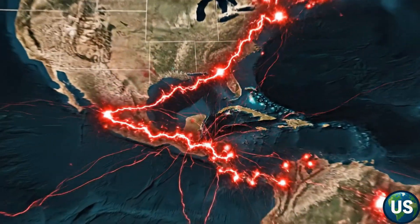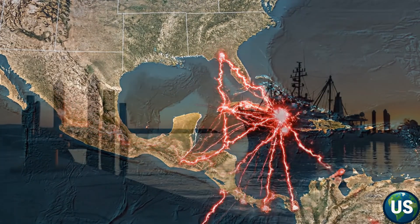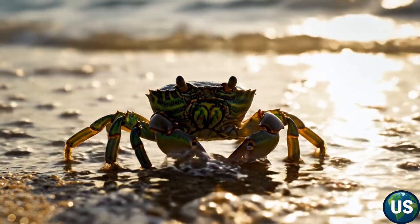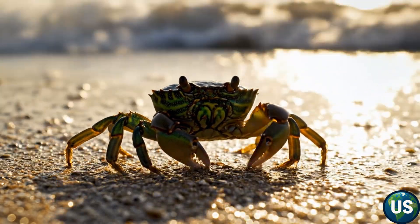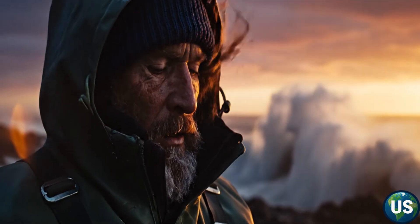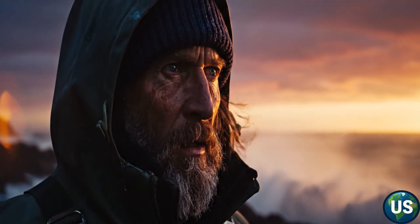From Maine to California, fishermen, scientists, and coastal communities are all facing the same question: How did such a small creature become one of the most destructive forces in our oceans?